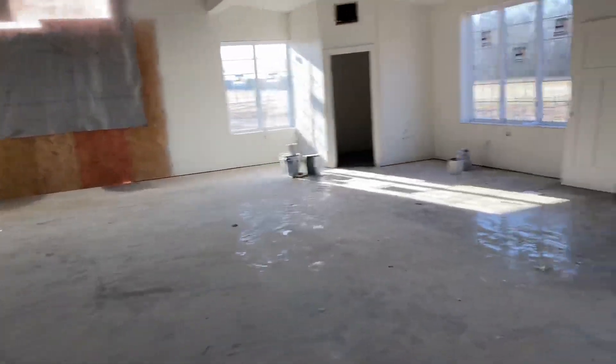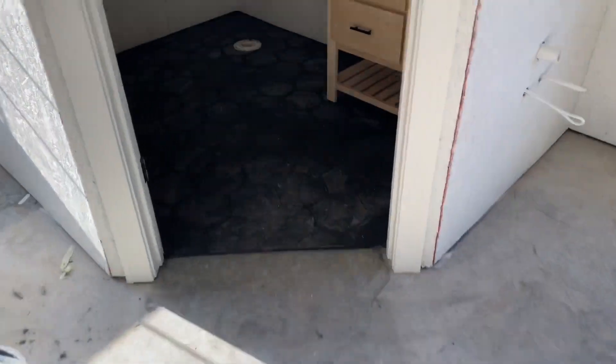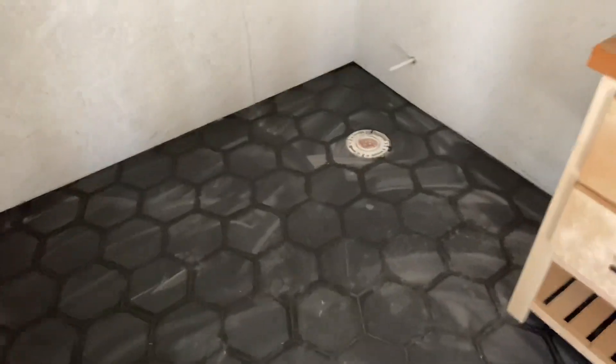The bathroom tile is in. The bathroom is actually ready — the vanity is in too, which I didn't know. The tile got installed yesterday. They're going to come clean it up, then the toilet will get installed, and they still have to install the water fountain unit.